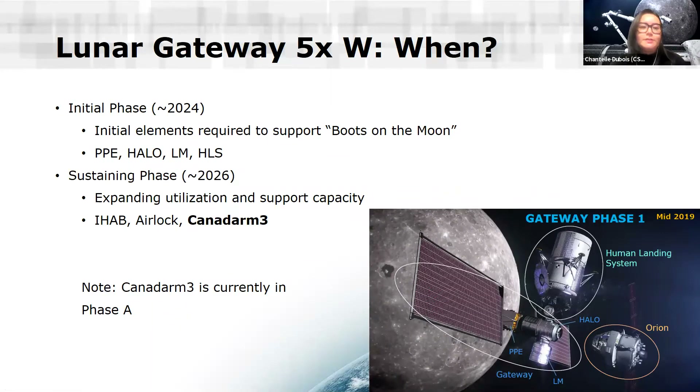When is the gateway going to be launched? The initial phase is planned for 2024 as part of NASA's efforts to put boots on the moon — returning humans for the first time since the Apollo missions. During this phase, only the most essential modules will be sent up: the power and propulsion element, the habitable module called HALO, the lunar module, and the human landing system. Around 2026 is the sustaining phase, where we expand utilization and capacity of the gateway, and this is when Canadarm3 will be added, along with another habitable module and the airlock. Canadarm3 is currently in Phase A, so we're still very early in development.